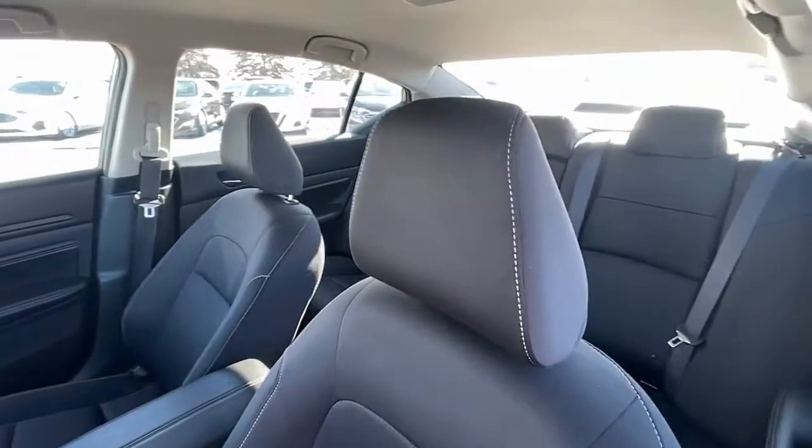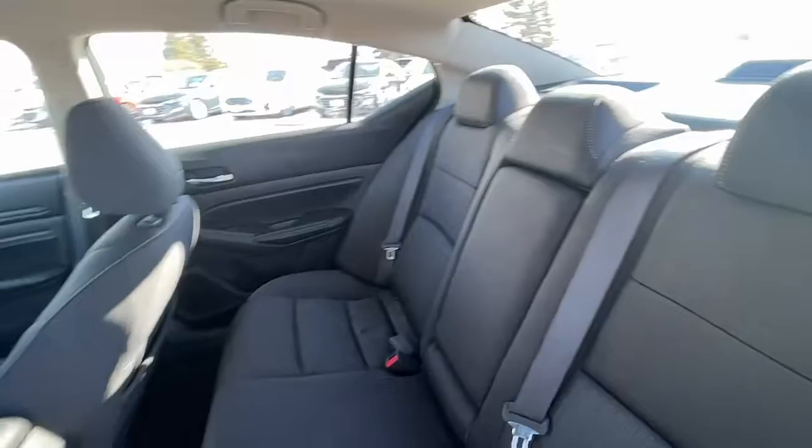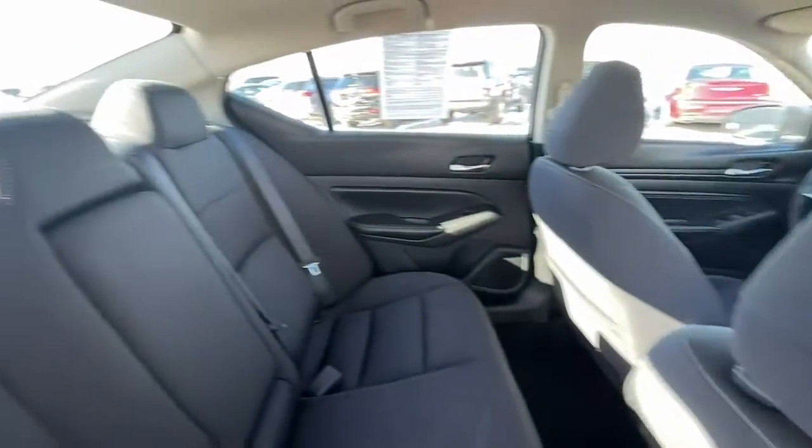These are just some of the great options this vehicle comes with: keyless entry, electronic stability control, trip computer, power windows, bucket seats, wheel covers, four-wheel disc brakes, power steering, and stylish comfort.